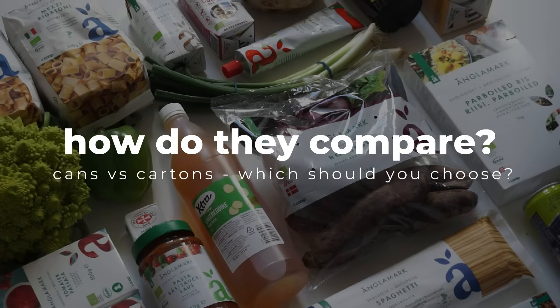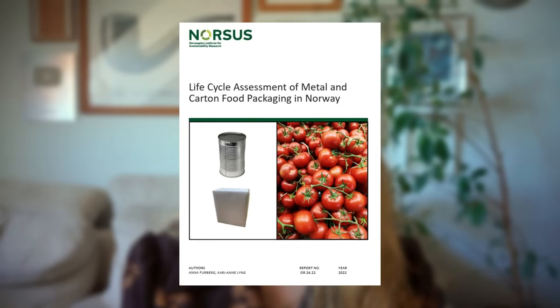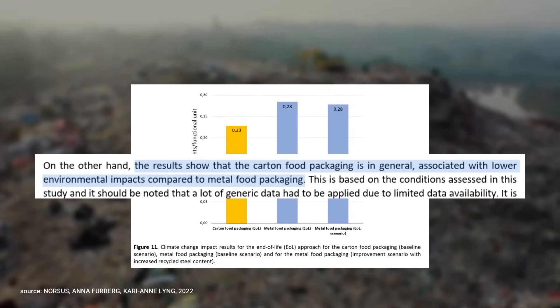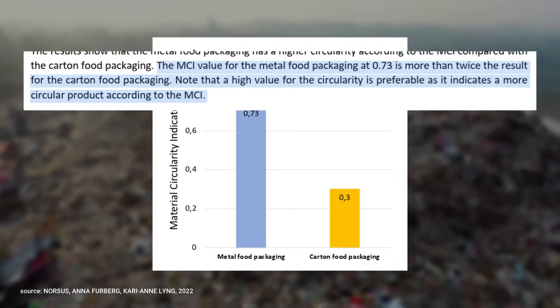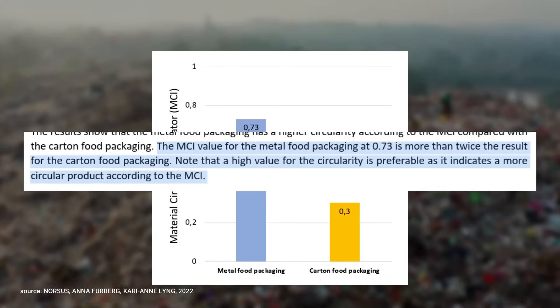So how do the carton and the can compare? This life cycle analysis study from 2022, published by the Norwegian Institute of Sustainability Research, has been so kind as to compare these two materials, and it had some pretty interesting and very contrasting findings. First of all, it found that when looking at production emissions, the carton had fewer emissions compared to metal, which points to more environmental advantages for the carton. However, when the study looked at circularity, the metal cans scored almost twice as high, meaning the potential to recirculate cans is greater.